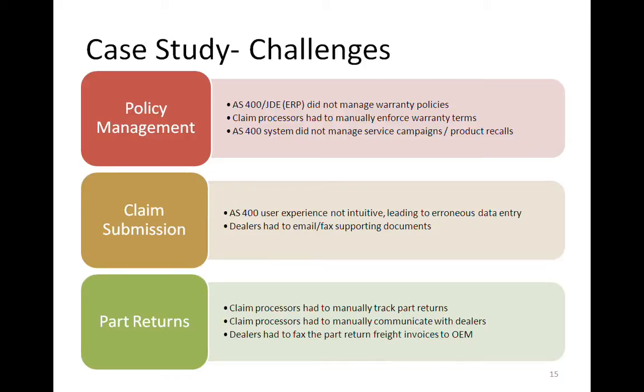In terms of challenges, they were using an AS400-based solution and JD Edwards. They just did not have a way of managing warranty policies, so it was fairly manual in terms of decision-making. Claim processors had to handle enforcement of terms and manually manage service campaigns and product recalls. The screens were not very intuitive, there was not much error checking at the point of data entry, and there wasn't much online help or a way to attach supporting documents. Those had to be sent in manually via email or fax, and it was hard to associate them with a claim.